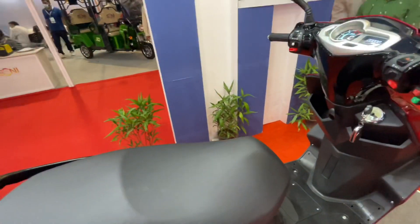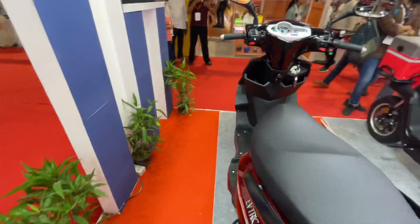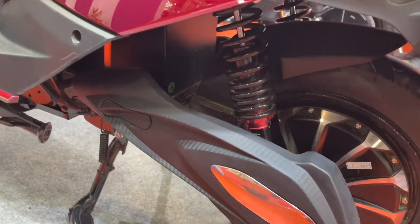Some highlights worth noting: the seat is 800 millimeters long, and it is claimed to be the biggest seat in this segment at this price point. The ground clearance is 190 millimeters, which is quite generous.